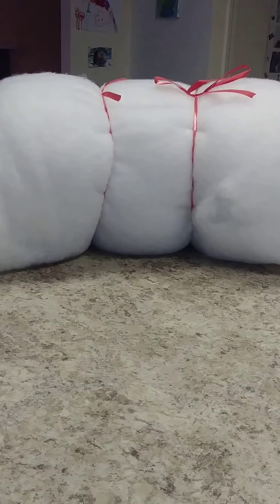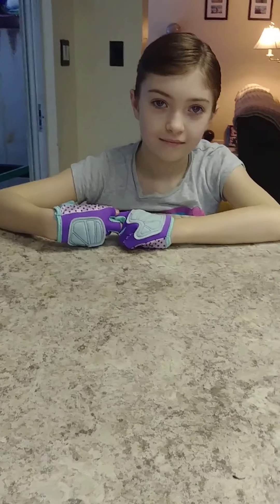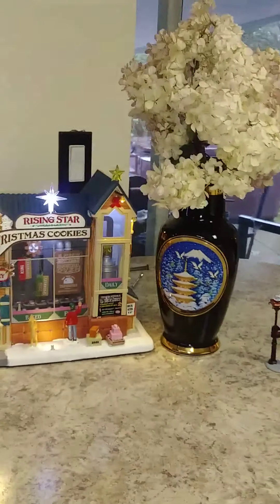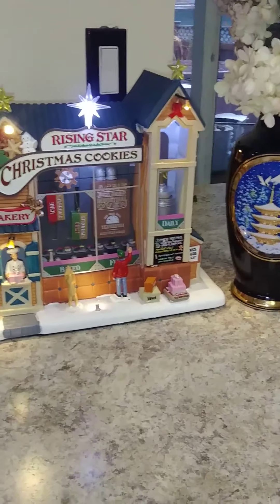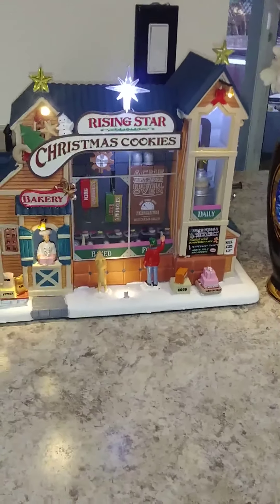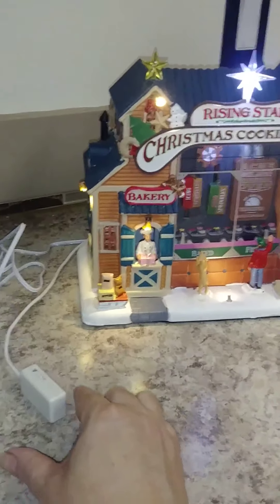We've been doing this for quite a few years now. That of course is the batting — it's gonna be our snow. And we're gonna turn on our — what is this, Vienna? This is the bakery. That's right. Let's turn it on.